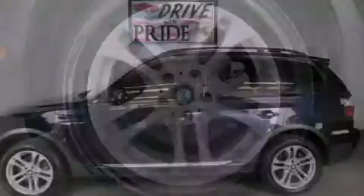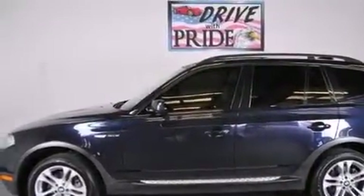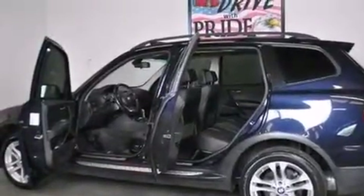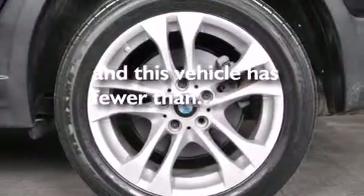The following features are also included: dual power seats, cruise control, full power accessories, leather seats, BMW individual composition. This vehicle has less than 71,000 miles.